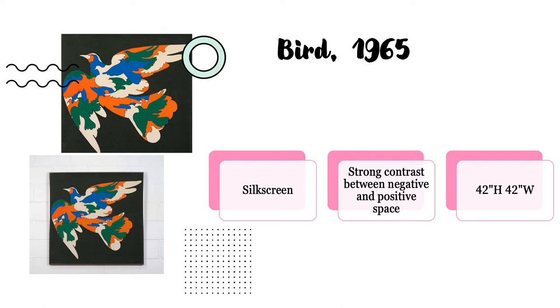Looking at the bird itself, we notice that there are many other birds making it up, including ones of varying different colors. Most notably, orange and blue are complementary colors, meaning they're completely opposite on the color wheel. It is 42 inches high and 42 inches wide.